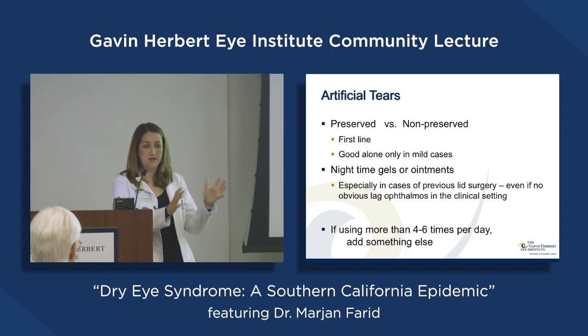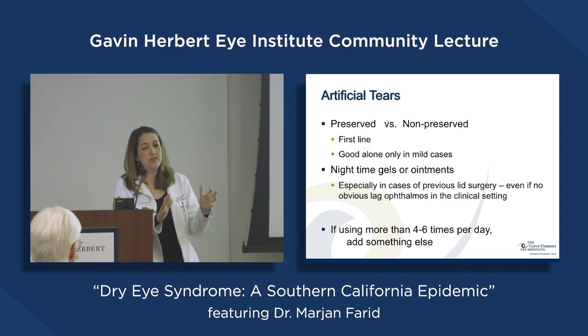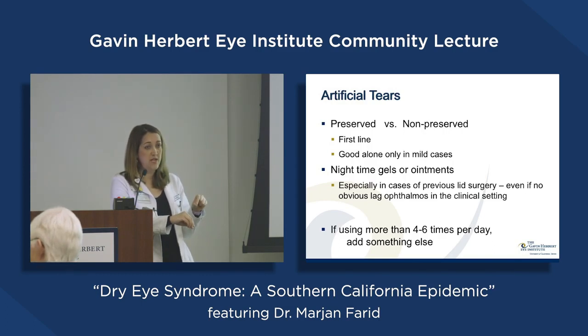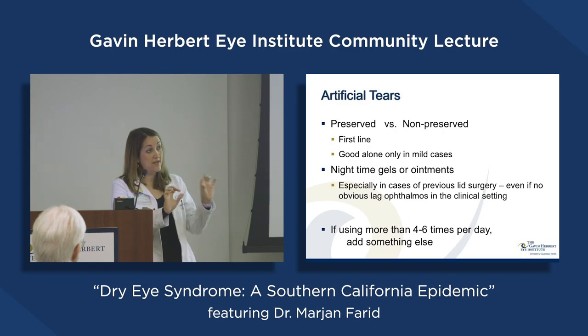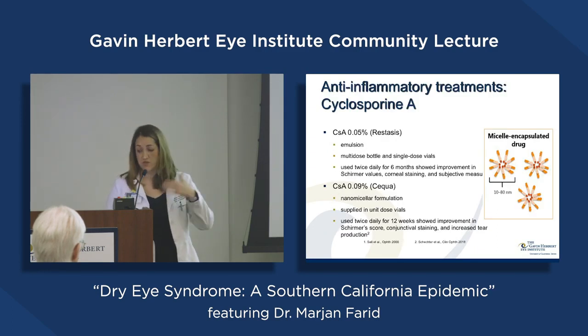Artificial tears are a first-line therapy. There are preserved and non-preserved options. I always ask patients to use preservative-free artificial tears if at all possible — the ones that come in little vials. If you're using artificial tears more than four times a day, you should be using preservative-free because too much preservative on the eye is harmful. There are nighttime gels and ointments too — for patients who sleep with their eyelids open a little bit, I recommend lubricating at night with a gel or ointment to protect the ocular surface.